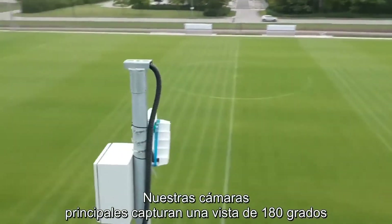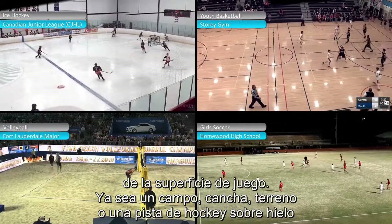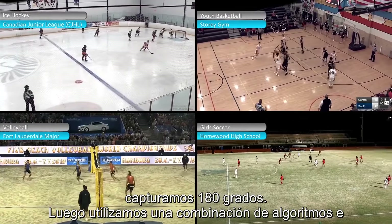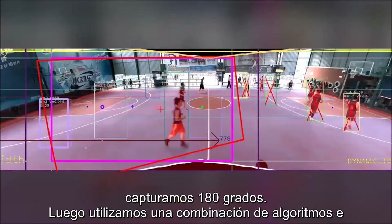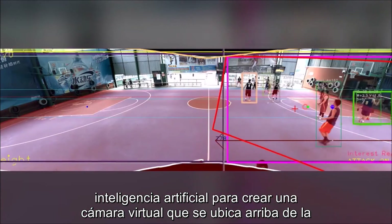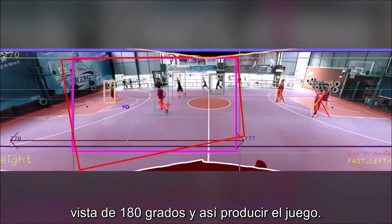Our camera head units actually capture a 180-degree view of the playing surface — whether it's a field, a court, a pitch, or an ice hockey rink, we're capturing 180 degrees. Then through a combination of algorithms and artificial intelligence, we're creating a virtual camera that sits on top of that 180-degree view and produces the play.